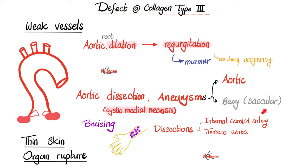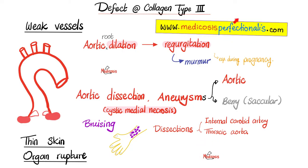With weak vessels, the patient will bruise — ecchymosis. There can be dissection in the internal carotid artery, a freaking emergency, and in the thoracic artery, another emergency. You can learn about these topics by downloading the surgery high-yield course. Type 3 collagen is defective, leading to very thin skin — sometimes atrophic and translucent, revealing the veins underneath — and organ rupture, including rupture of the bowel or rupture of the gravid uterus.